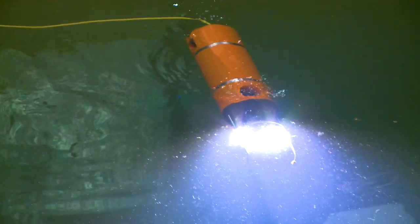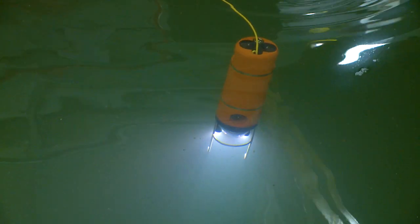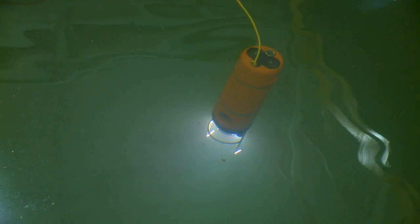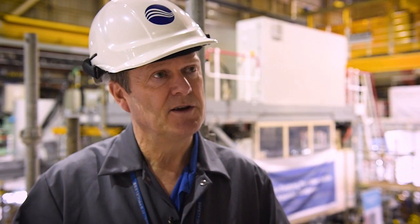Once again, this is another first for Sellafield, where, together with our supply chain partners, we're exploring new frontiers for our nuclear expertise. I think it's testament to decommissioning learning around the Sellafield site — we are a lean-and-learn organisation. We've got extensive experience now of using ROVs in other facilities, and we're building on that knowledge. We're not reinventing the wheel; we'll let those other people do the development work, learn from them, and apply the technology here.